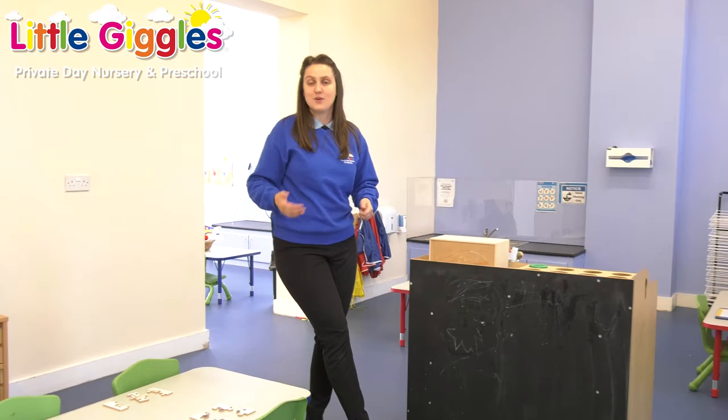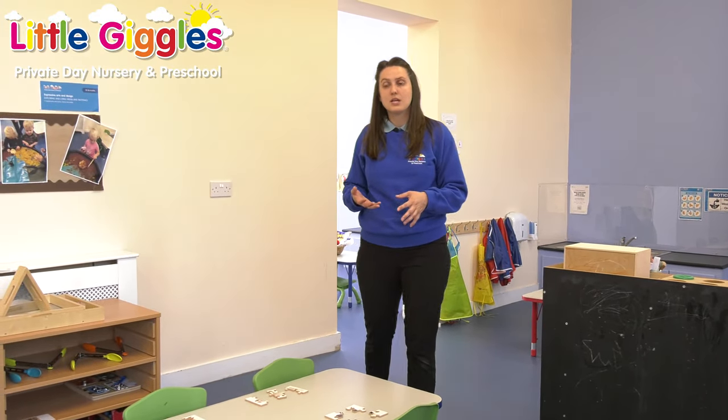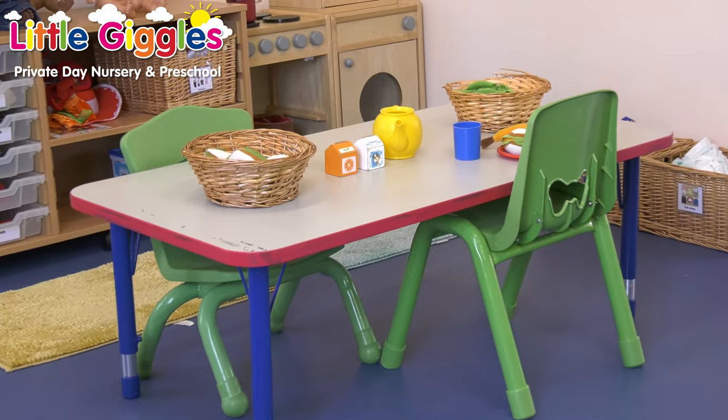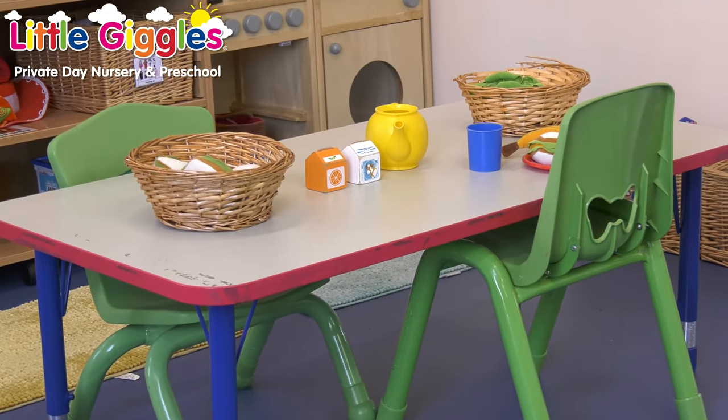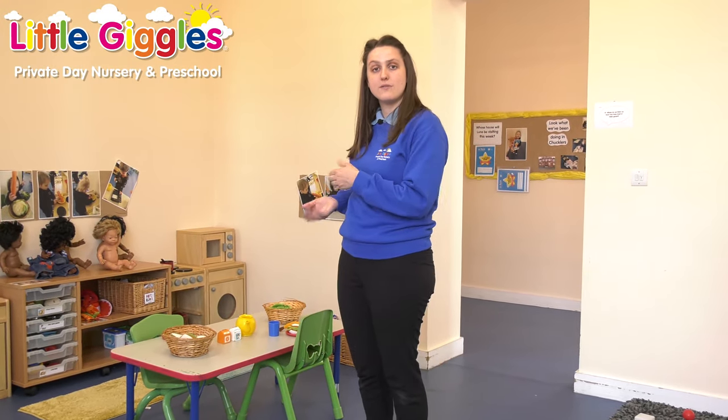Over here we've got our literacy area, getting children ready for early sounds to move on to phonics, which will take place in our preschool rooms. Over this side of the room we have our maths-based learning — early numbers, early shapes, early recognition of shapes in the environment, all fitting in with the Early Years Foundation Stage learning. Moving on to this area of the room — this is our role play area, an excellent resource to learn about home, routines, occupations, places where we live around the world, and our own individual cultures.